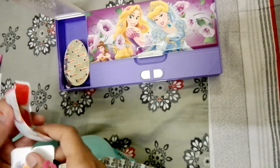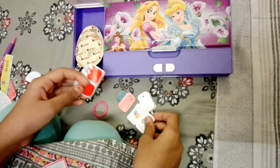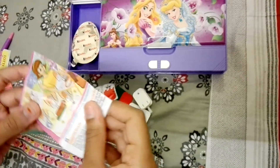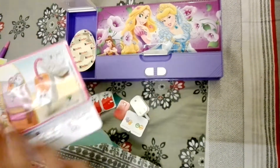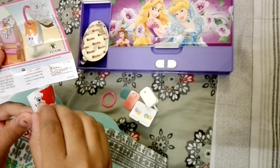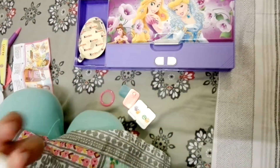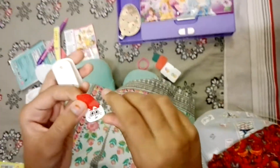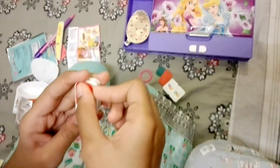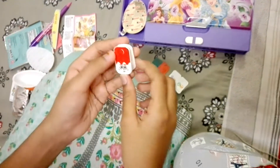We have some paints, and this — let's open it. Take this, and we will attach this here.